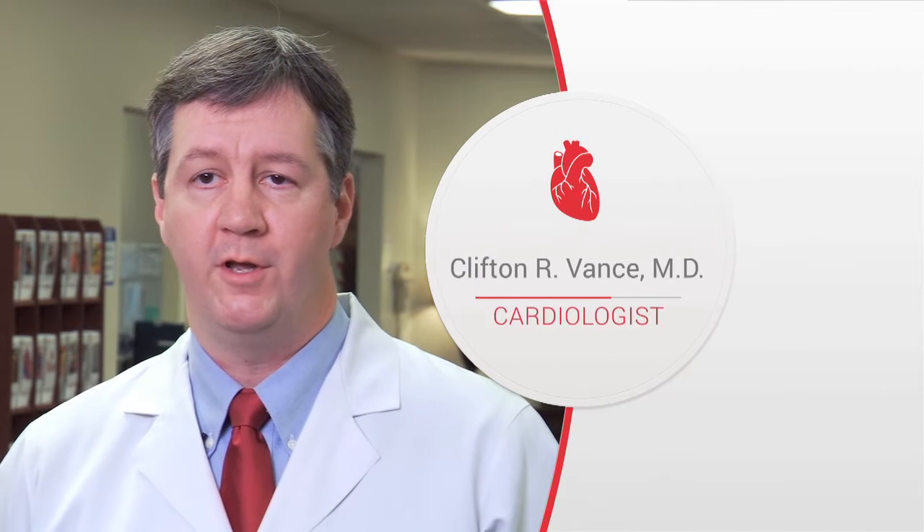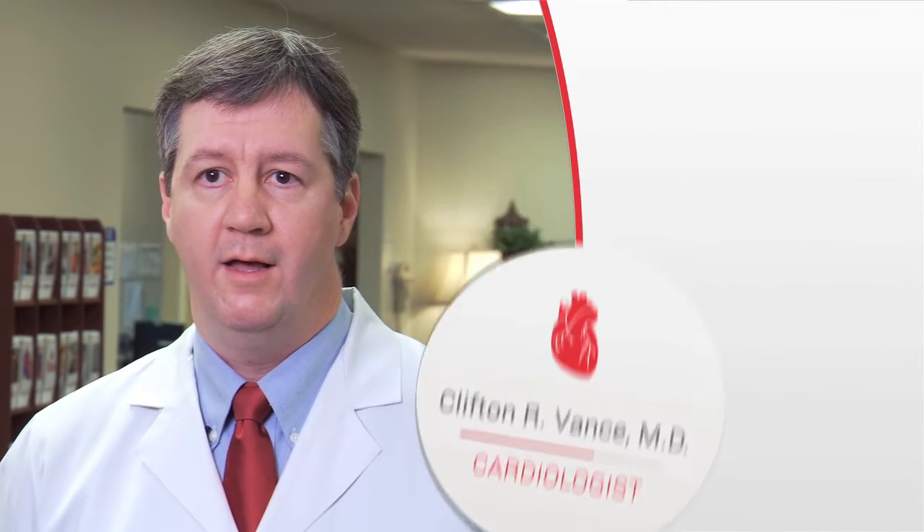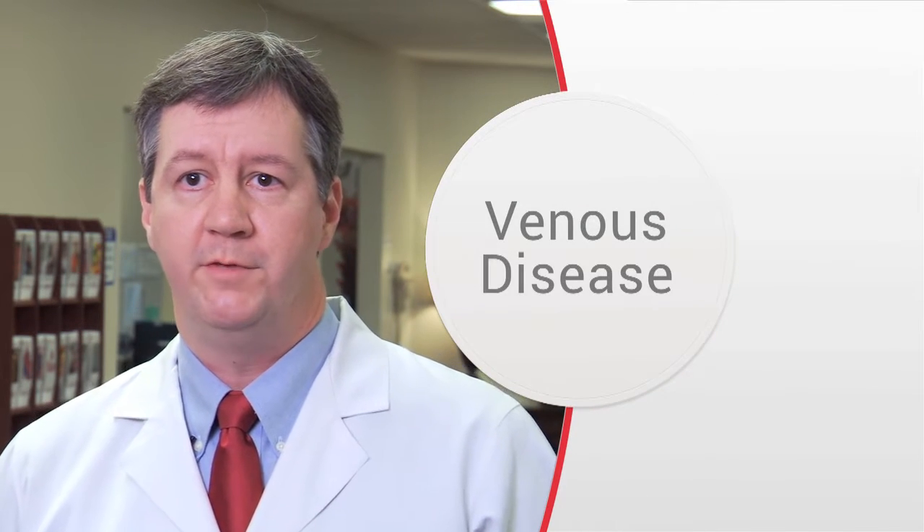My name is Cliff Vance. I'm one of the cardiologists here at HeartSouth. Venous disease affects approximately 50% of the population and ranges from simple things such as spider veins to more severe diseases such as deep vein thrombosis, which can be life-threatening.